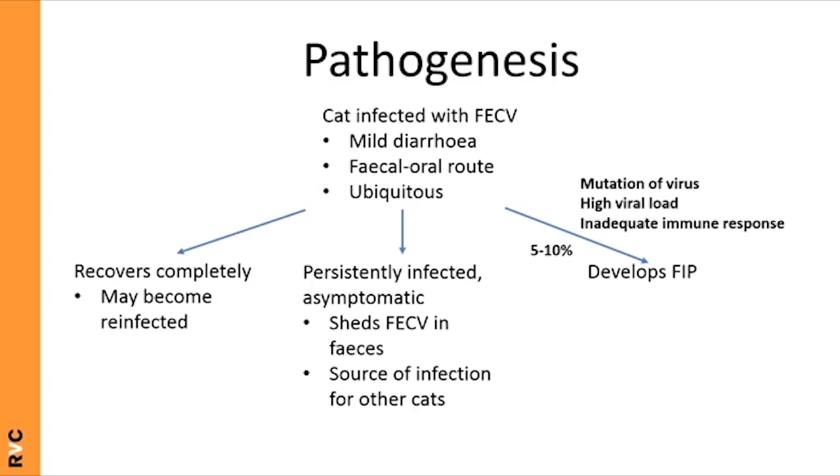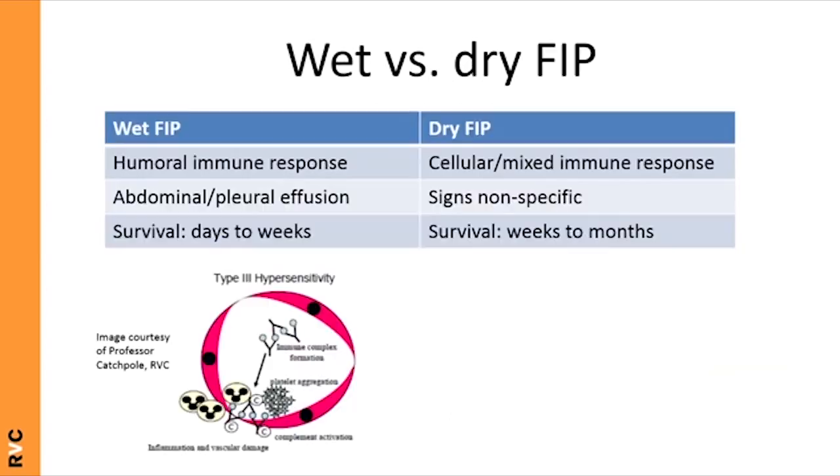FIP development relies on enabling mutations that give the virus tropism for monocytes and macrophages, and allow efficient replication in those cells. However, it's critically important to remember that host factors — particularly immune response — and environmental factors such as hygiene and crowding also contribute. 60 to 70% of cats with FIP develop the wet form; the remainder develop the dry form. These represent two ends of a spectrum, and cats often fall somewhere in between.